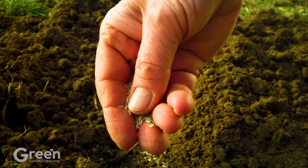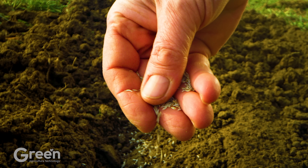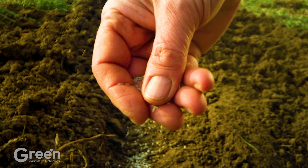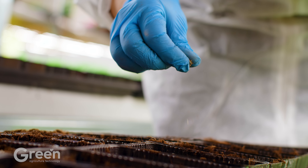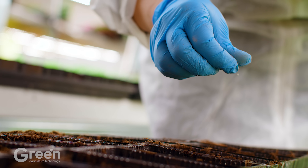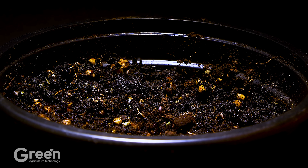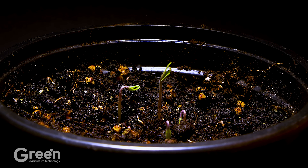The tomato nursery process is an important initial step, laying the foundation for healthy plant growth and ensuring high yields in the crop. The tomato seeds are sown in the soil; encountering enough moisture and light, they will begin to germinate, developing into young plants with the first two cotyledons, preparing for the next stage of strong growth.